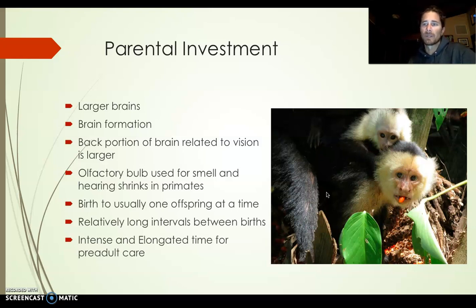You get intense and elongated time for pre-adult care — this is probably the biggest key. Parents are with their children, and primates are with their children, for an extended period of time. Adulthood is basically pushed off. In all other primates, adulthood happens faster than it does with us.